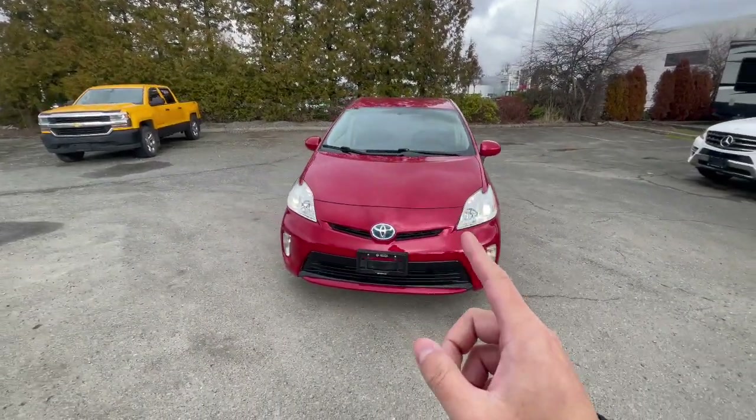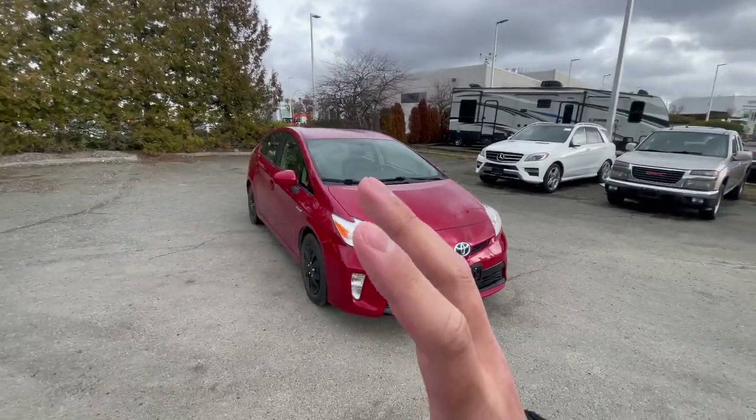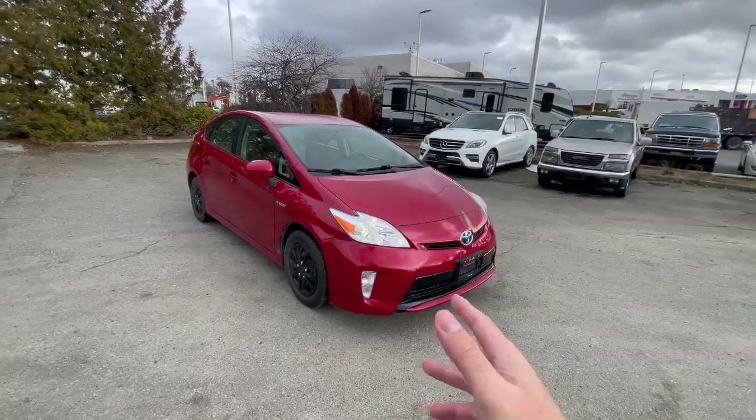Hey, it's Carson from Absolute Volkswagen. I want to give you a quick tour of our 2012 Toyota Prius. Priuses are known for their hybrid system — this one can be powered by a battery and also a 1.8 naturally aspirated inline-four.